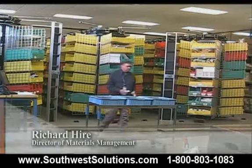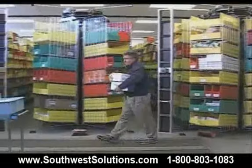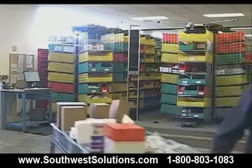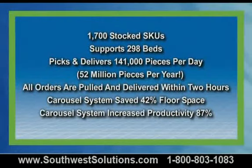We see the horizontal carousels as a patient value investment. The stockroom is part of the value chain and our main focus is to keep the nurse at the bed with the patient, which ensures that we provide the best patient experience possible, and the Kardex Remstar horizontal carousels help us do that.